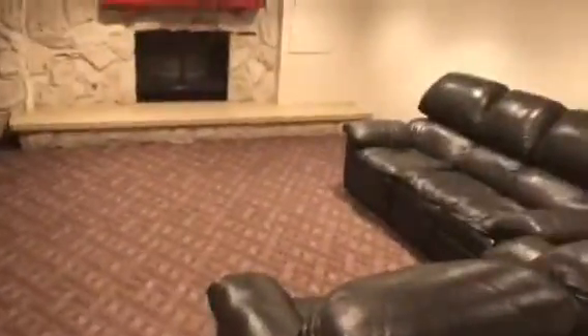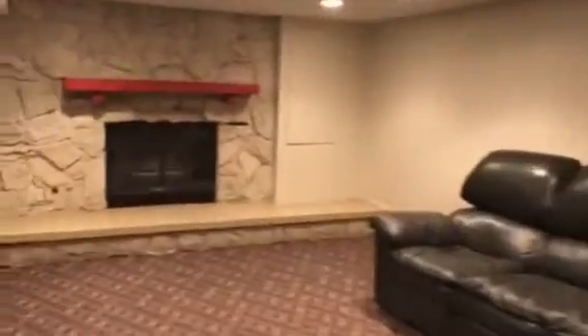This would be Slade and Tanner's room. Here's our basement. We're going to turn this into a room for Hunter.